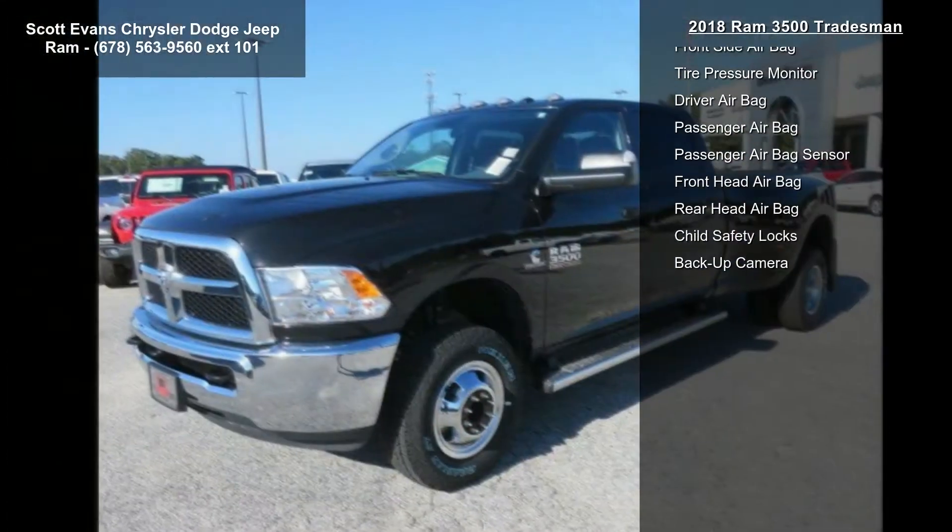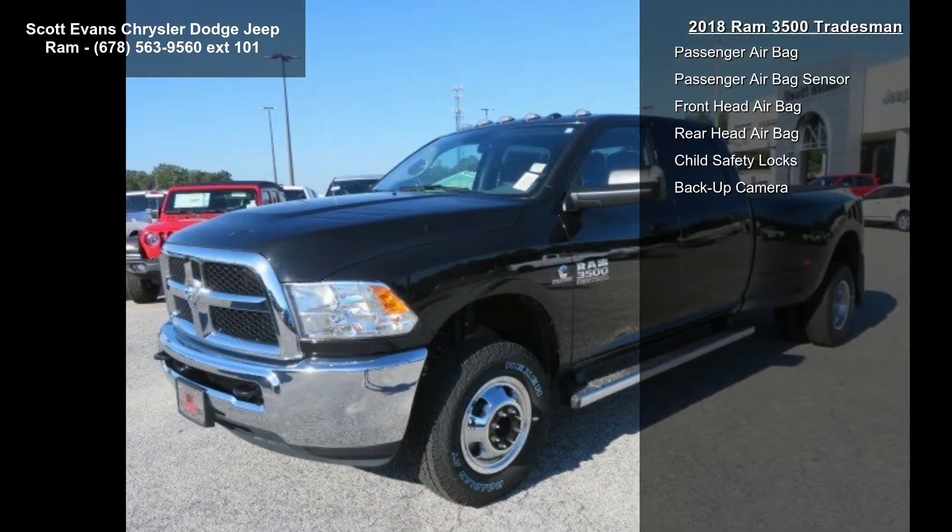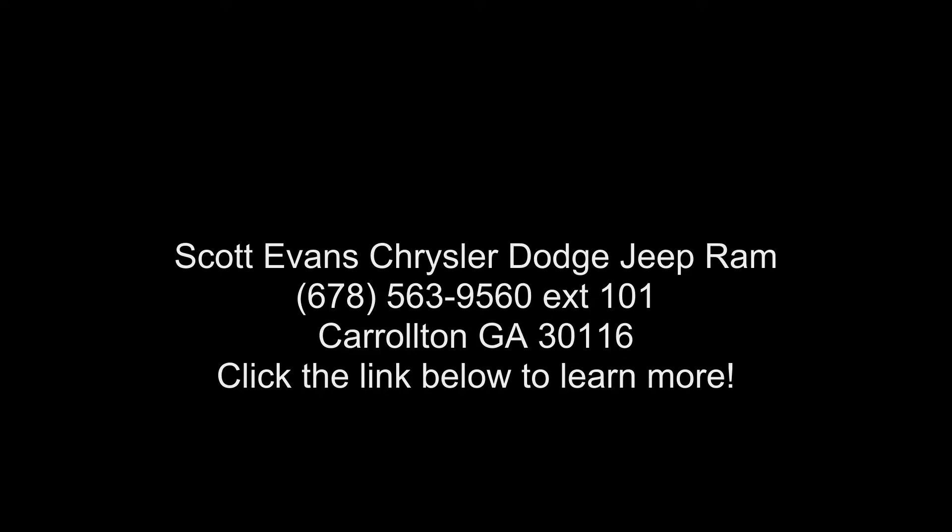SiriusXM satellite radio. For more info call 800-643-2112. Quick order package 2FA Tradesman included. Engine: 6.7L I6 Cummins turbo diesel. Transmission: 6-speed automatic.